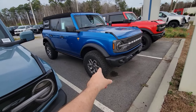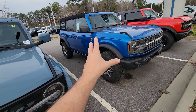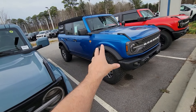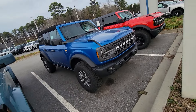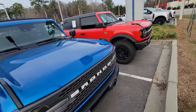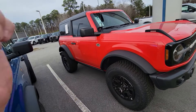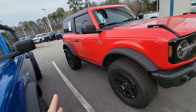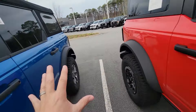Differences wise, the Outer Banks is basically a street version. When you get up to the Badlands, you're getting 33s, and they did opt for both front and rear lockers on it, which is nice. And then the Wild Track gives you the 35s, the front and rear lockers, the whole deal — everything in there as well.